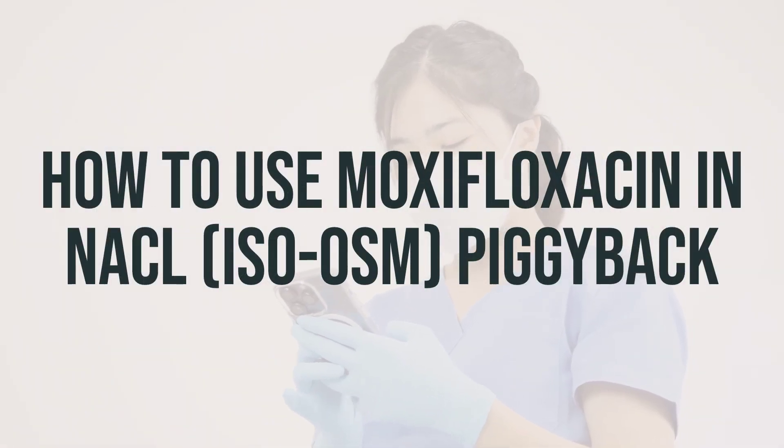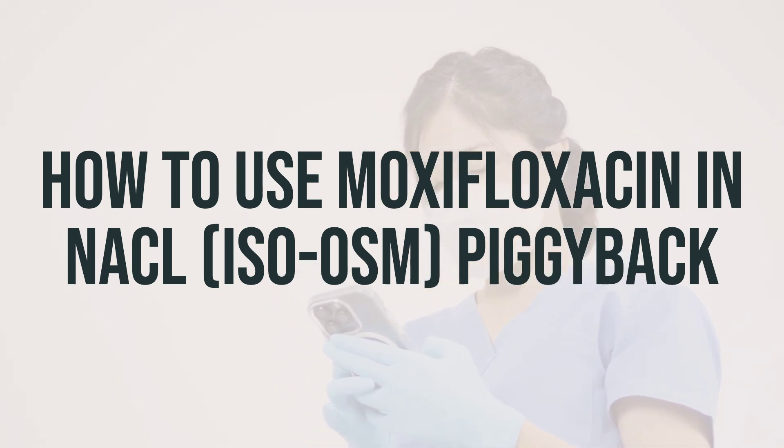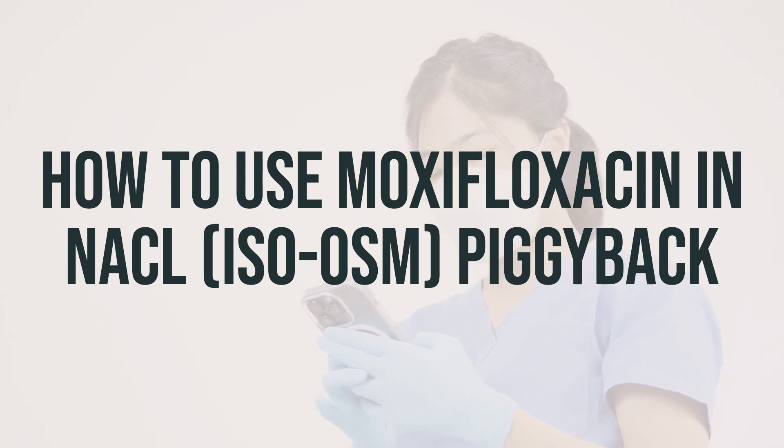Before starting moxifloxacin treatment, make sure to read the medication guide and patient information leaflet provided by your pharmacist. If you have any questions, don't hesitate to ask your doctor or pharmacist.